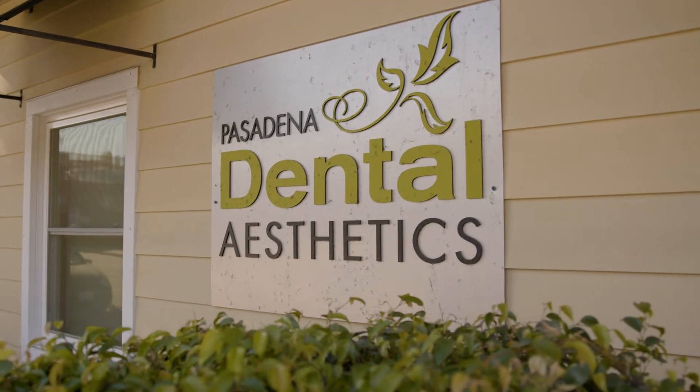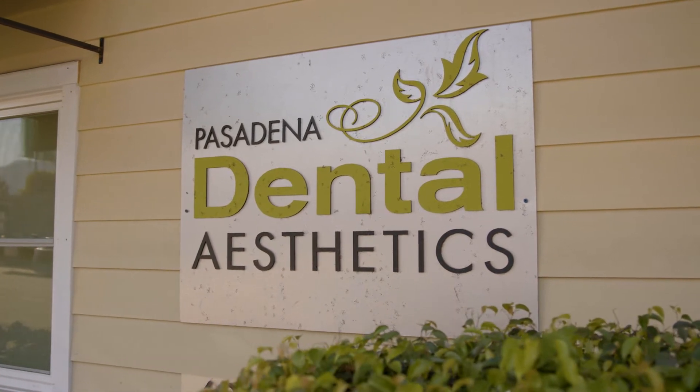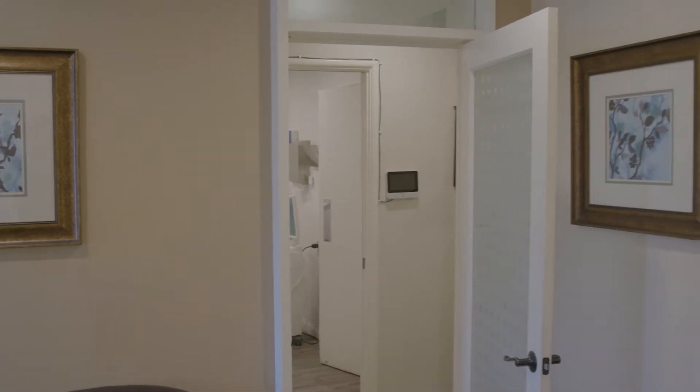The benefits of veneers are basically that you can improve the aesthetics of the smile and fix any chipped teeth or worn teeth when they have a worn appearance or deep stains, and also address gaps or crowding.